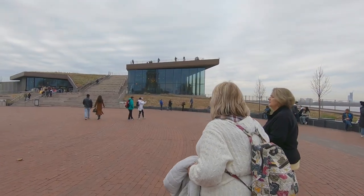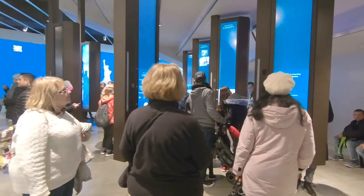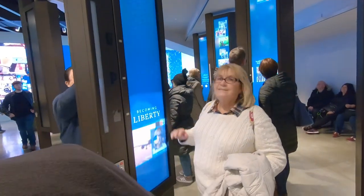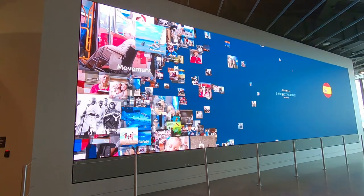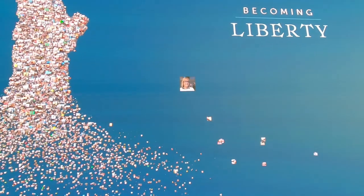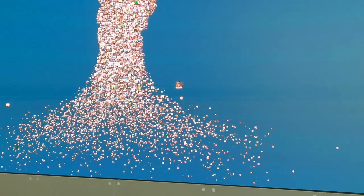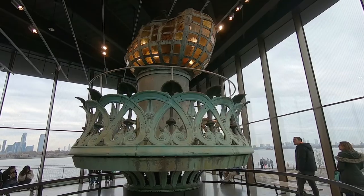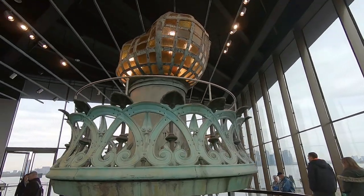Inside the museum is a very cool interactive display where you can add your story to the history of Liberty Island. You can also see the original torch.